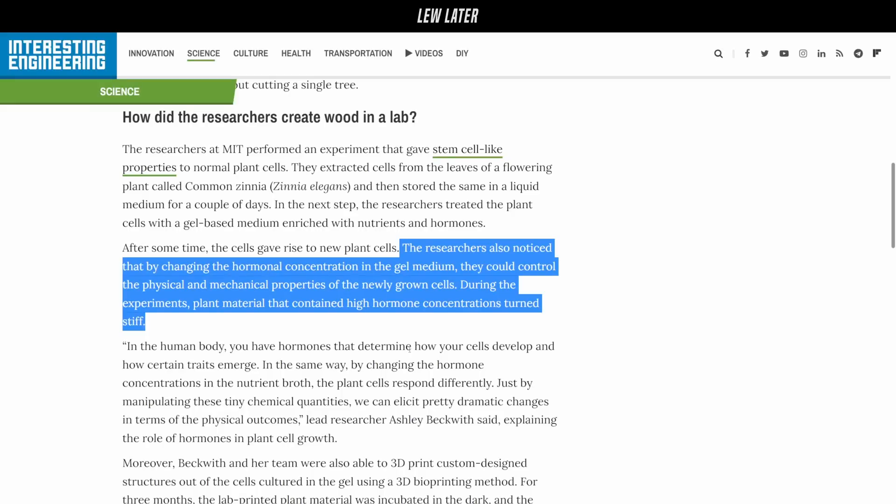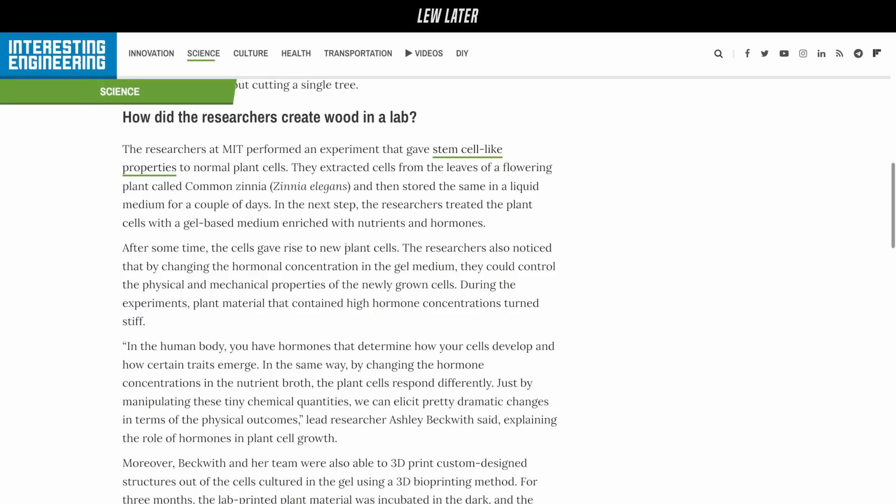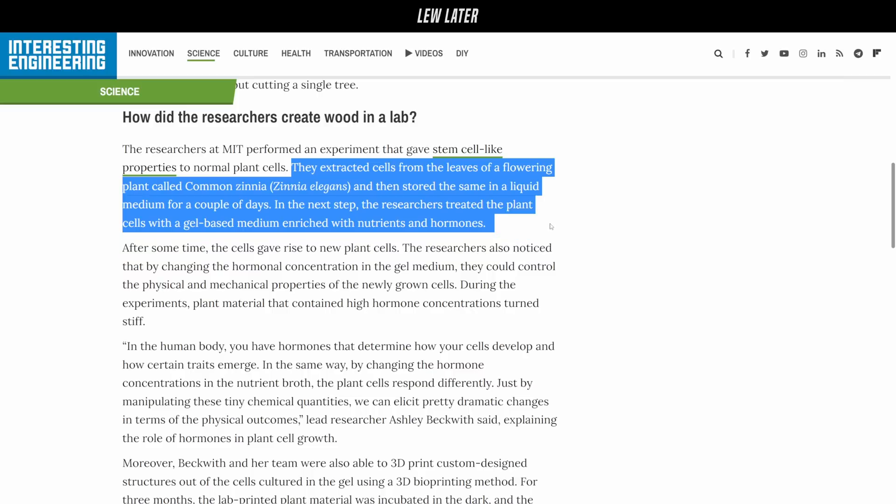The researchers at MIT performed an experiment that gave stem cell-like properties to normal plant cells. They extracted cells from leaves of a flowering plant called common zinnia and stored them in a liquid medium for a couple of days. The researchers then treated the plant cells with a gel-based medium enriched with nutrients and hormones, after which the cells gave rise to new plant cells.